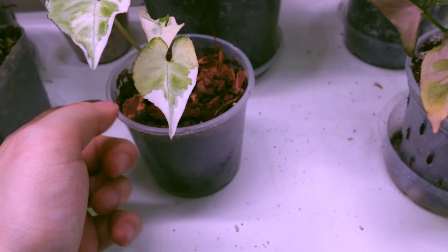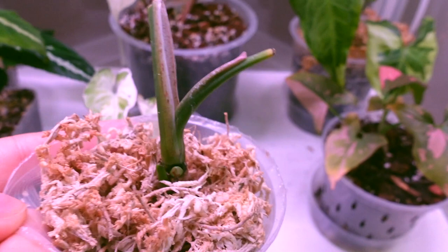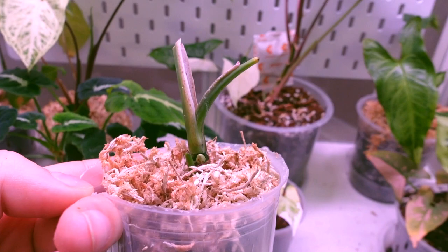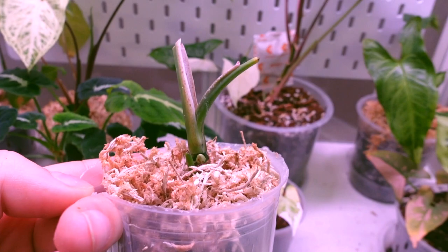Then we have my no-leaf pink spot over here - I don't know what it's deciding to do. I think there's new growth popping up there but there's also a new leaf in that sheath there, so we'll just have to see where this one ends up pushing out new growth. It does need to work on some roots first, which is why it's in moss. It definitely needs some water too, so we will do that after this video.